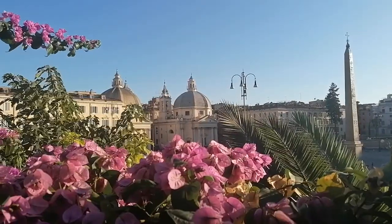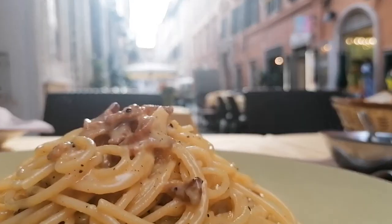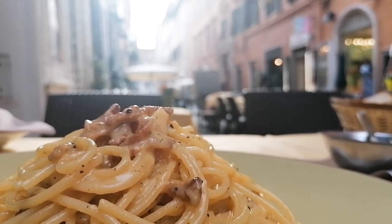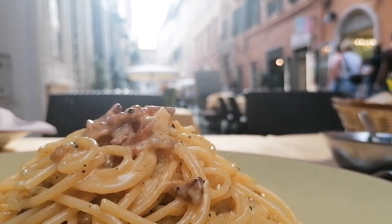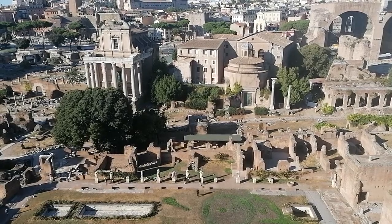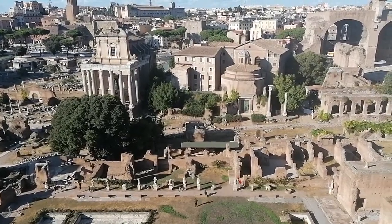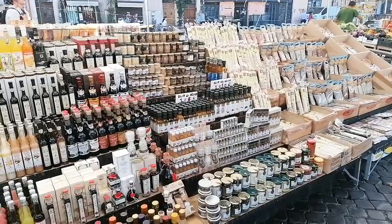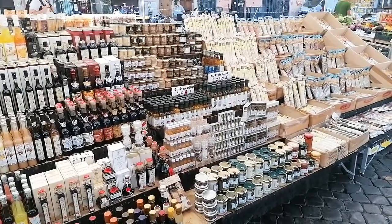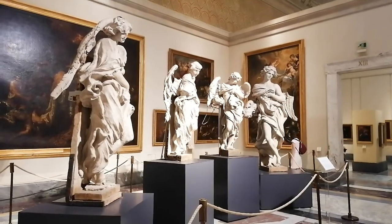If you are interested in knowing more about the attractions and places that I would recommend you to see in Rome, then you can watch my other video about the 15 attractions I suggest you see in the Italian capital. There I also give you my best advice on where to get the best gelato ice cream, how to avoid scams when you want to see the Colosseum or the Vatican, what to remember, and which attractions will take a lot of time to see, and so much more.